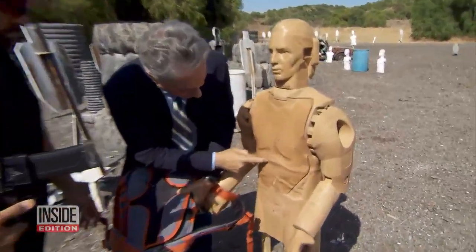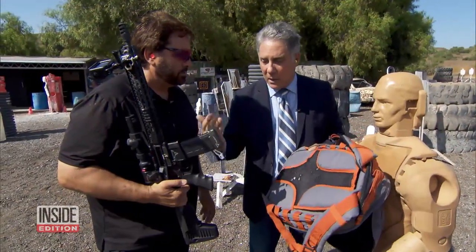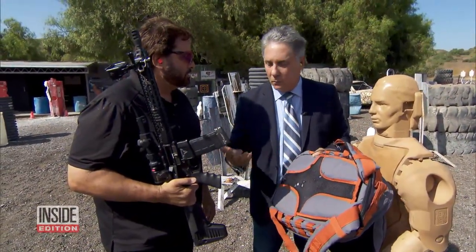One, two, three, four, five, six, seven, eight, nine — nine rounds went through. If you were wearing this and were shot with this, you're dead.